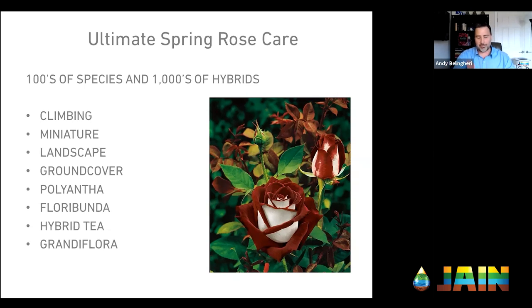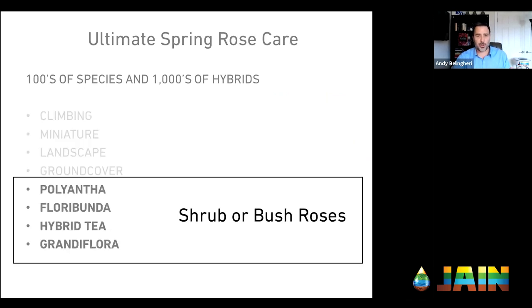There are many types of roses — climbing roses, miniature roses, landscape roses, ground cover roses, polyantha/floribunda, hybrid tea, grandiflora, and a lot more. For today's discussion, we're going to focus on the three or four most common: the grandiflora, the hybrid tea, and the floribunda. The grandiflora is actually a cross between a hybrid tea and a floribunda. These are the roses you typically see in a rose garden, sometimes referred to as shrub or bush roses. That's what I'm going to focus on today.